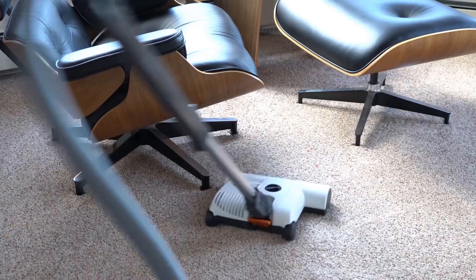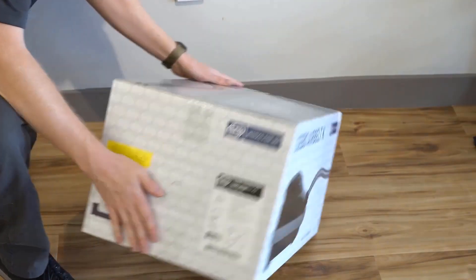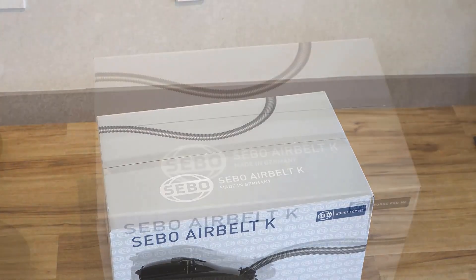No one vacuum can do it all. So we've rounded up the best of the best, from powerful and long-lasting plug-in vacuums and convenient cordless sticks to cheap handhelds and even robots, for all types of homes and people.